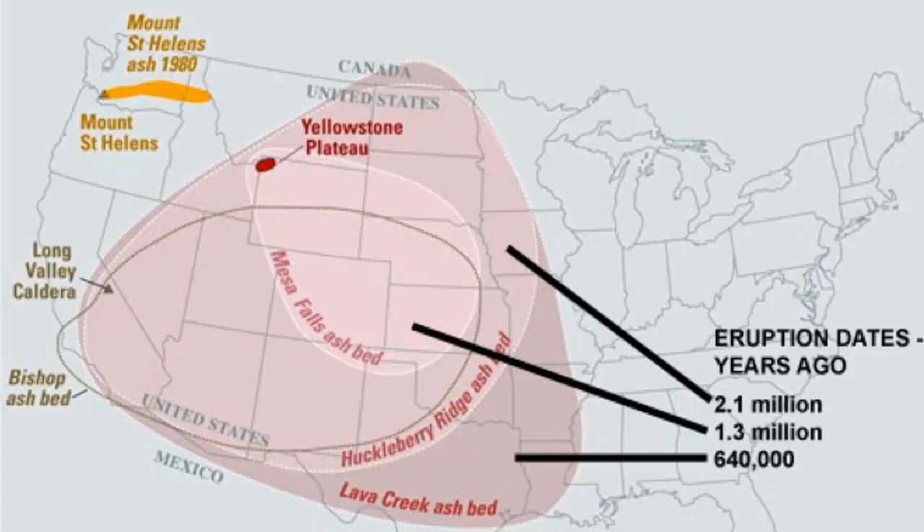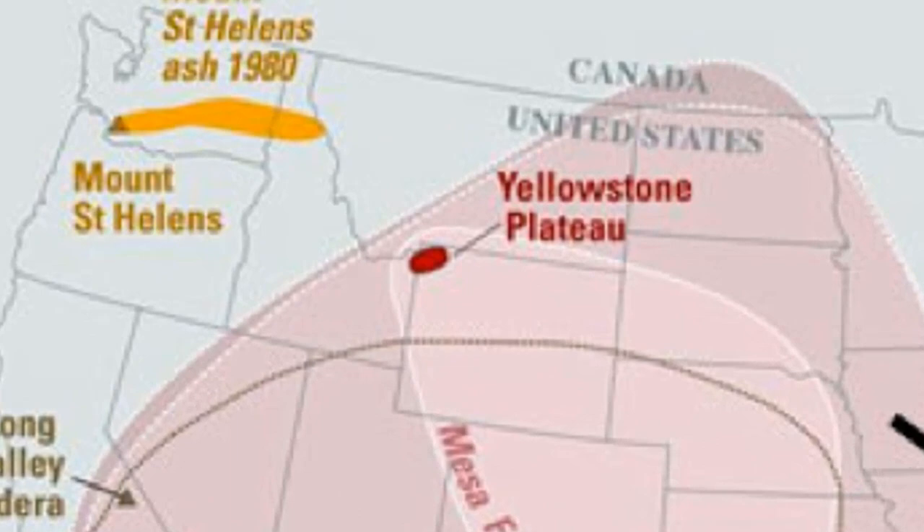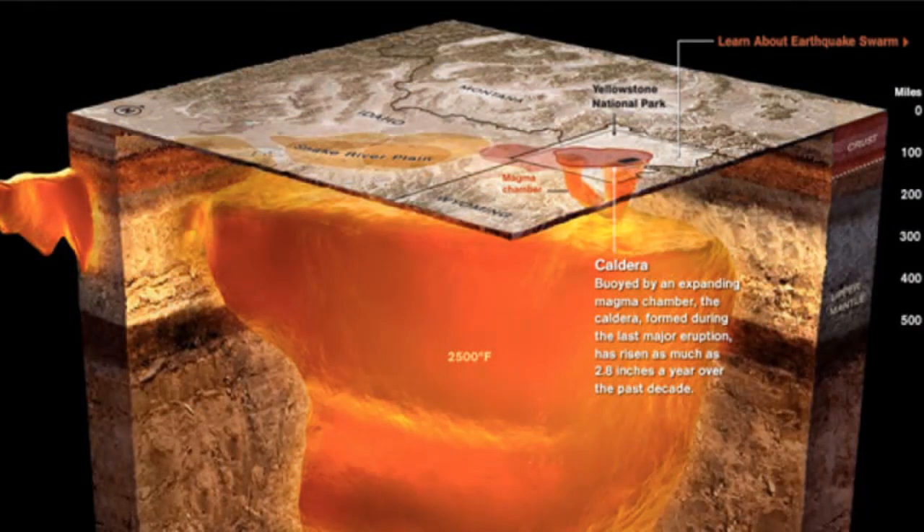The Yellowstone Supervolcano has a different history than previously thought, according to a new study by a Virginia Tech geoscientist. Scientists have long thought that the Yellowstone Caldera, part of the Rocky Mountains and located mostly in Wyoming, is powered by heat from the Earth's core, similar to most volcanoes, such as the recently active Kilauea Volcano in Hawaii.